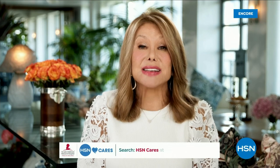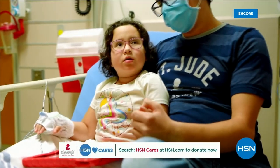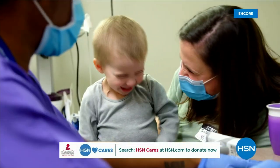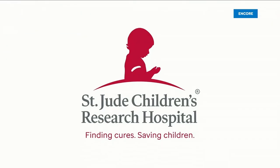HSN has been a partner in St. Jude's Thanks and Giving campaign since 2005. With your help, they've raised more than $16.1 million. Your donations allow them to keep the promise that families never receive a bill from St. Jude for treatment, travel, housing, or food — so they can focus on helping their child live. Please visit hsn.com, search for HSN Cares, or scan the QR code to donate.